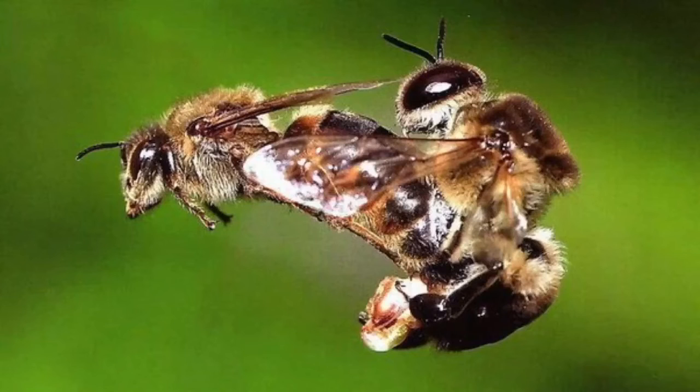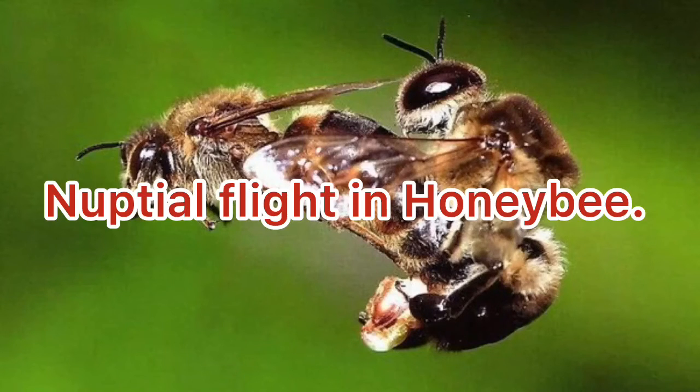However, all eggs of the queen bee are not fertilized by the stored sperms. New drone bees are born from unfertilized eggs, while queen bees and worker bees are produced from fertilized eggs. I hope you have got an idea of nuptial flight. Thank you for watching, stay connected with us.